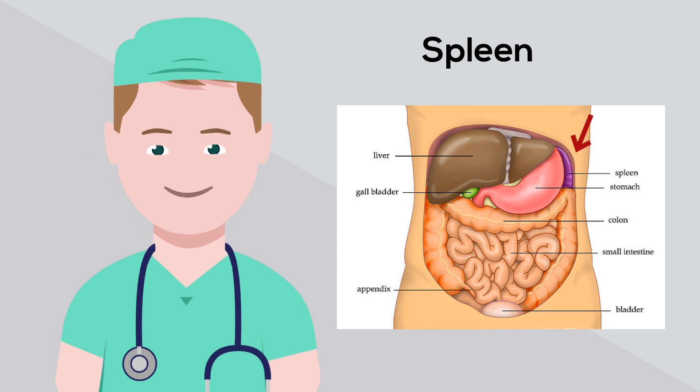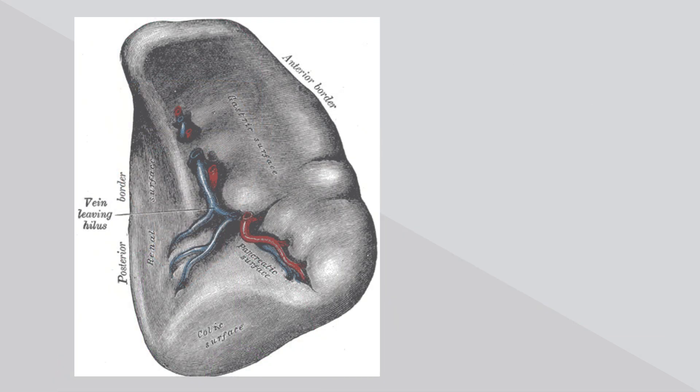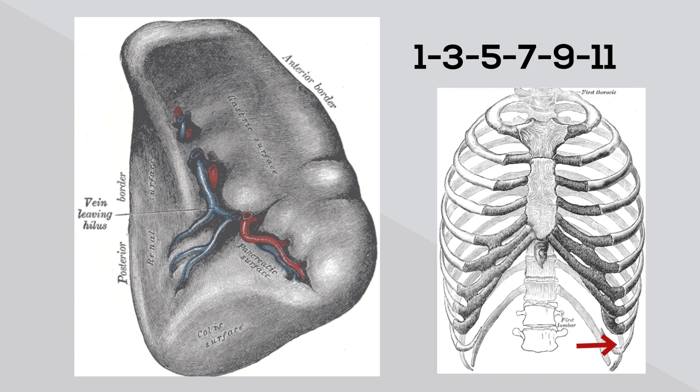It is similar to a lymph node in shape and structure, but it is much larger. An easy way to remember the shape and size of a spleen is to remember 1x3x5x7x9x11. The spleen is 1x3x5 inches, weighs 7 ounces, and is found between the 9th and 11th rib on the left hand side of your body.